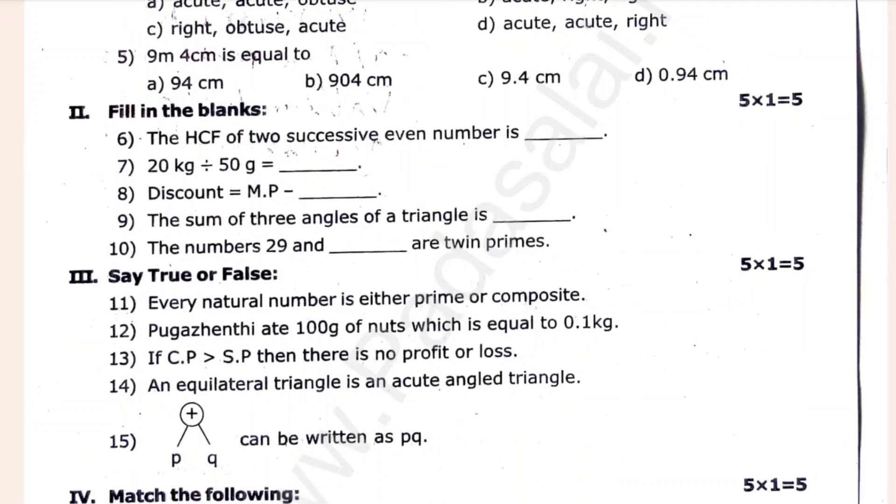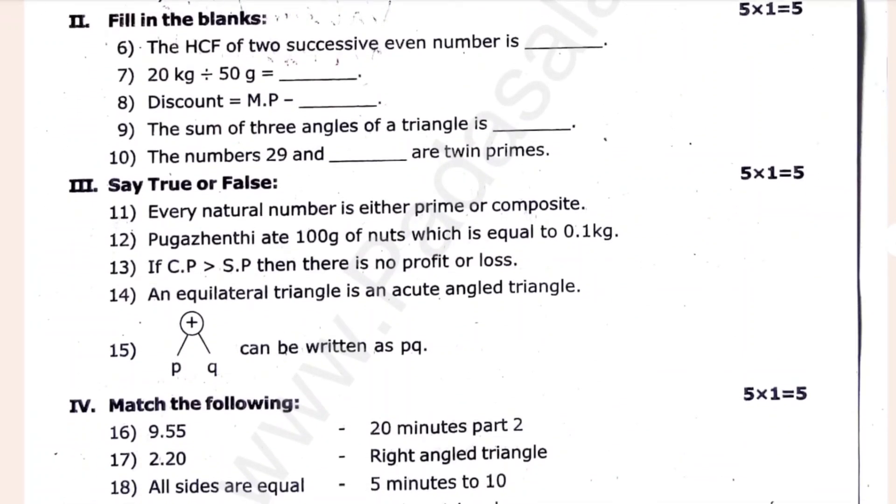Then fill in the blanks. Say true or false. Every natural number is either prime or composite — true or false. Then match it.